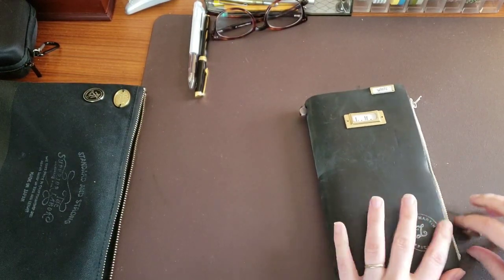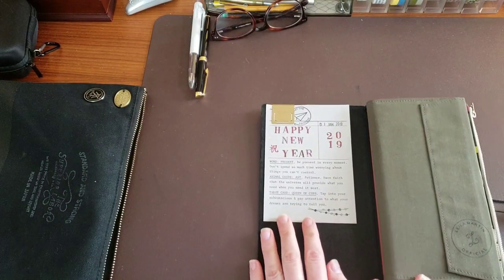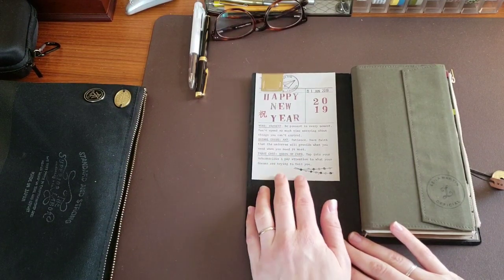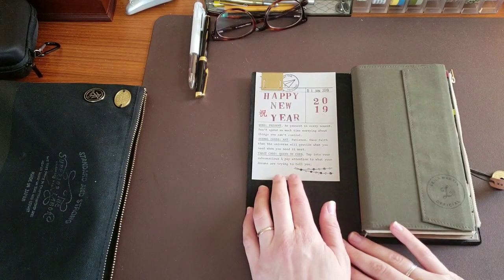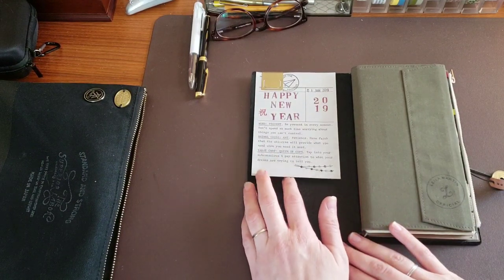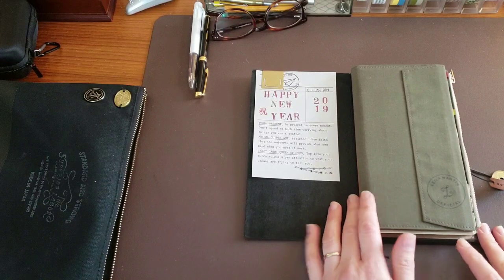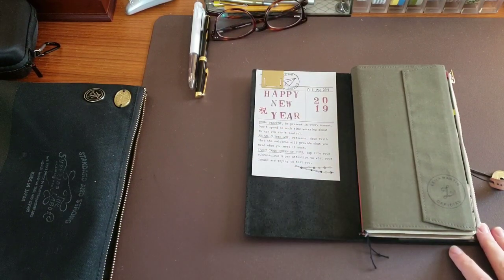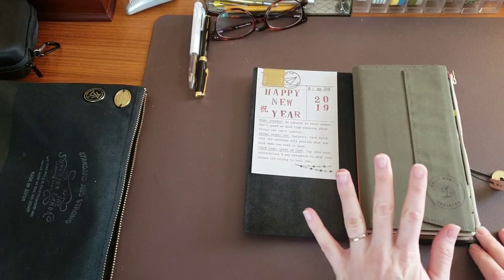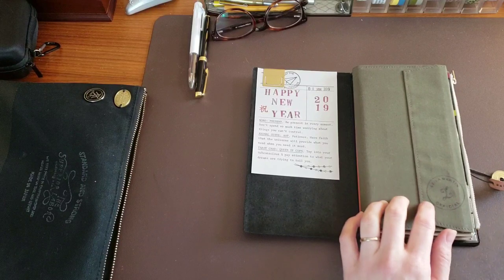Looking inside, there's a new clip here holding my New Year's card that I made for myself this year — something I don't typically do. Every year my family picks from a deck of medicine cards, an animal guide for the year. My animal guide this year is the ant, which is all about patience and having faith that the universe will provide what you need when you need it. The word I chose for myself is 'present' — as in being present. I tend to be a worrier and a bit of a control person, so I'm trying to be more in the moment.